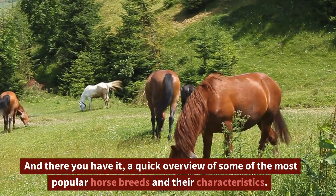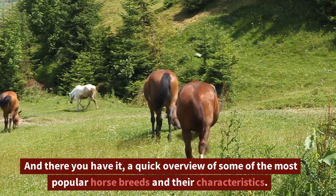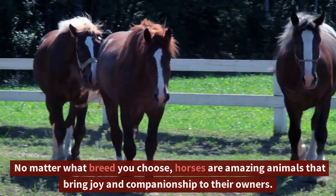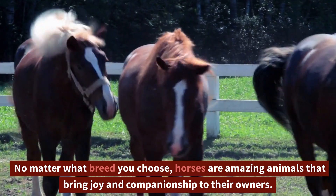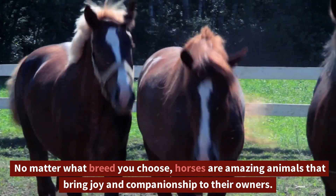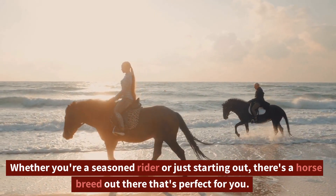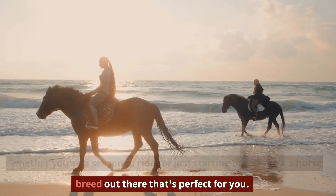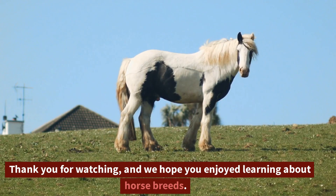And there you have it, a quick overview of some of the most popular horse breeds and their characteristics. No matter what breed you choose, horses are amazing animals that bring joy and companionship to their owners. Whether you're a seasoned rider or just starting out, there's a horse breed out there that's perfect for you. Thank you for watching, and we hope you enjoyed learning about horse breeds.